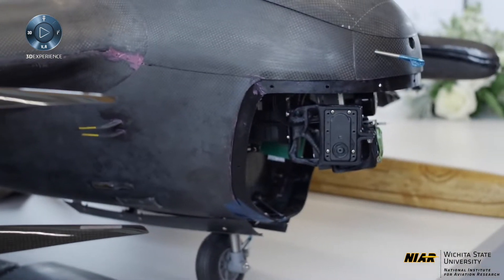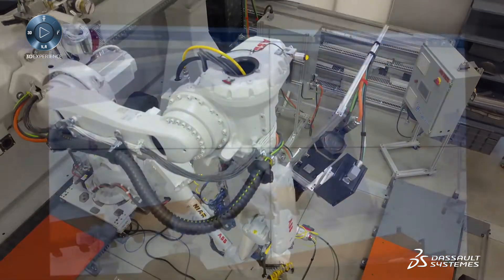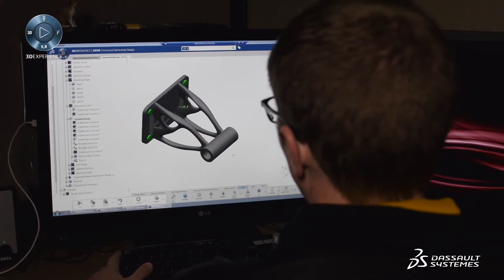The 3D Experience Center has a lot of capabilities here. We have additive manufacturing, reverse engineering and inspection, robotics and automation, and full immersive technologies — all tied on the 3D Experience platform.